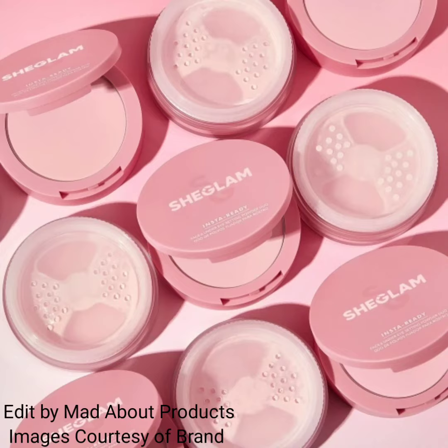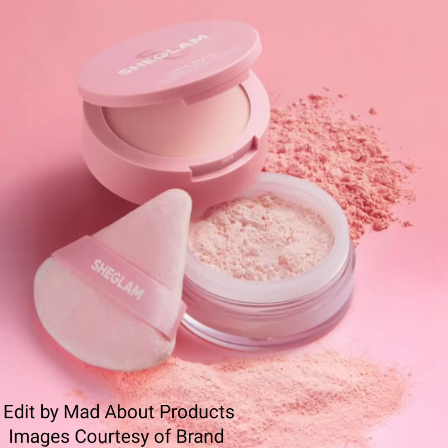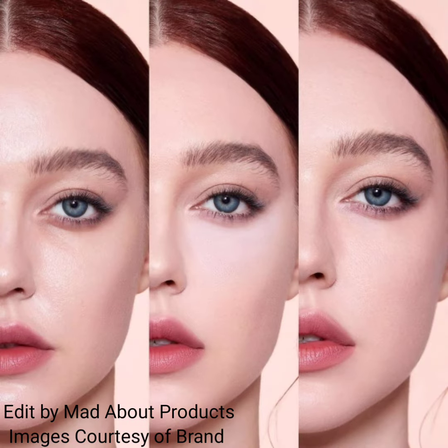Hi everyone, welcome back to my YouTube channel. Today I'm talking about the new shade of Insta Ready Face and Under Eye Setting Powder Duo by SheGlam Cosmetics. This is a two-in-one setting powder — on top, a silky moisturizing pressed powder uniquely made to lock in your under eye makeup, and on the top, a sheer oil-absorbing loose powder to keep your face fresh and shine-free.